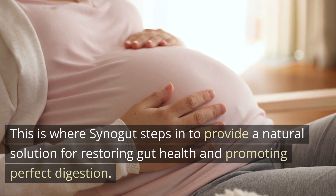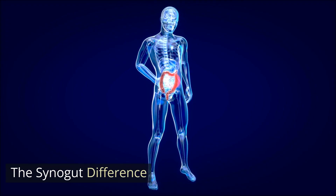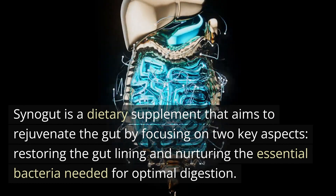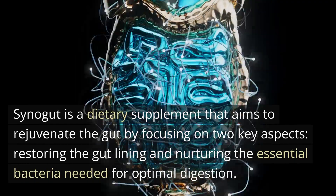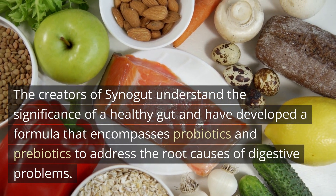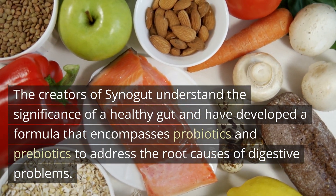This is where Cynogut steps in to provide a natural solution for restoring gut health and promoting perfect digestion. Cynogut is a dietary supplement that aims to rejuvenate the gut by focusing on two key aspects: restoring the gut lining and nurturing the essential bacteria needed for optimal digestion. The creators of Cynogut have developed a formula that encompasses probiotics and prebiotics to address the root causes of digestive problems.